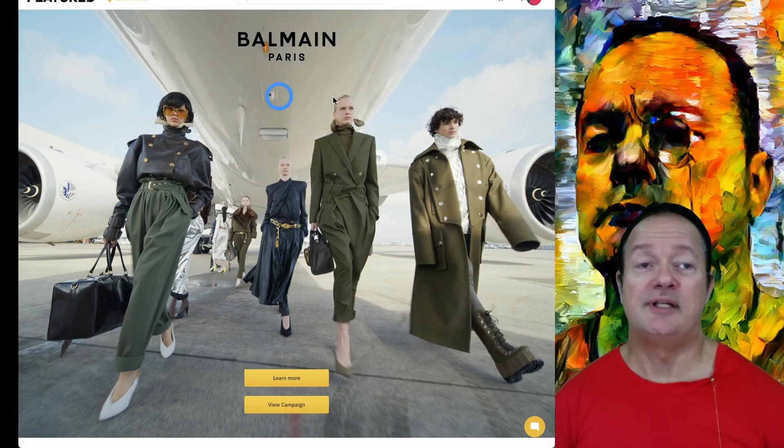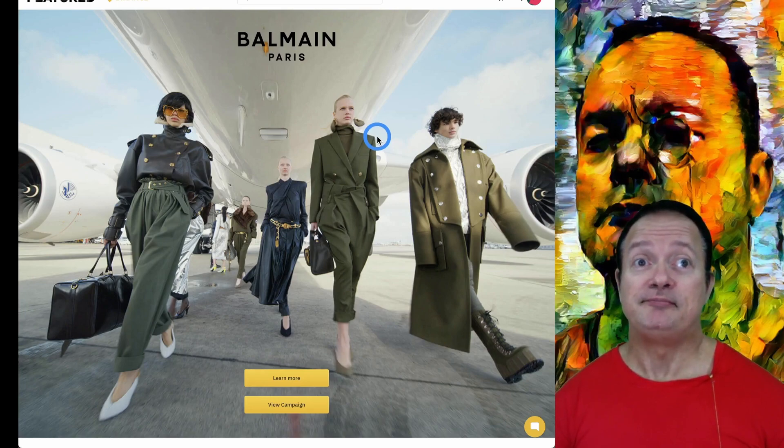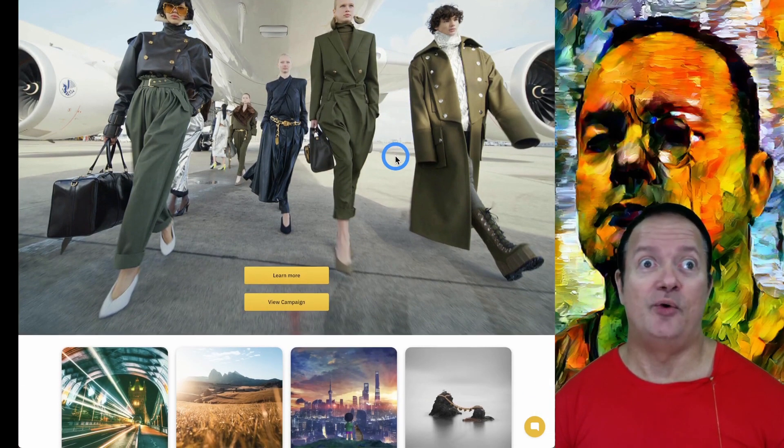Currently they're having this Balmain NFT sale. It's very exclusive — there's only eight NFTs. The auction is starting now and I'm pretty sure the price is going to go crazy.